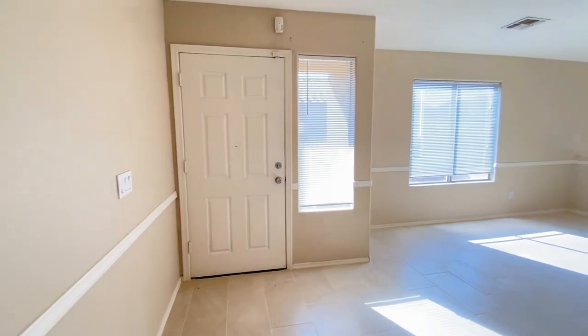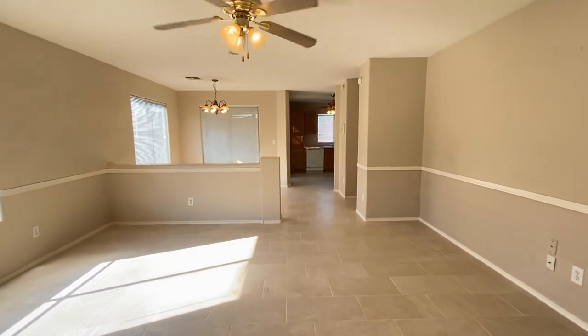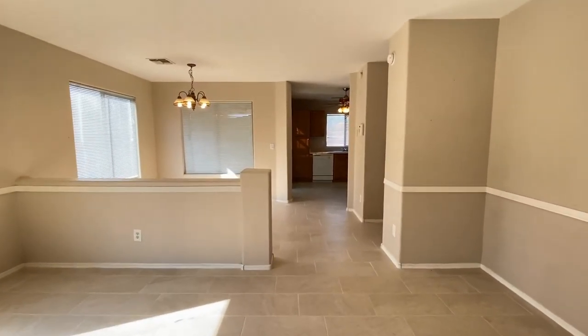Back into the entryway. Formal living area — ceiling fan, tile floor, good paint, tons of natural light.